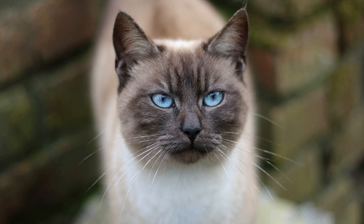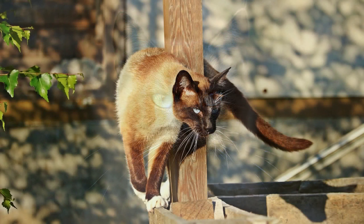When considering purchasing a Siamese cat, it's essential to do thorough research, visit reputable breeders, and budget accordingly for both the initial cost and ongoing expenses. While Siamese cats are undoubtedly captivating companions, it's crucial to ensure you're prepared for the responsibilities and commitments of owning this unique and beautiful breed. By making an informed decision, you can embark on a rewarding journey with your Siamese cat as a cherished member of your family.